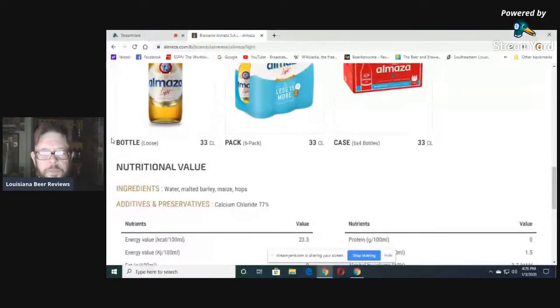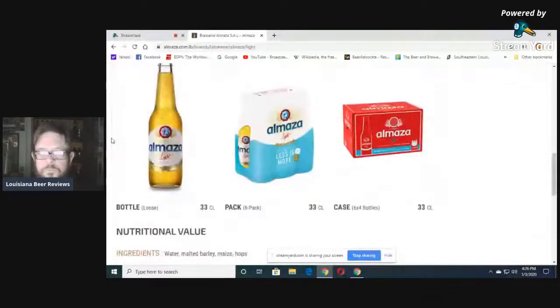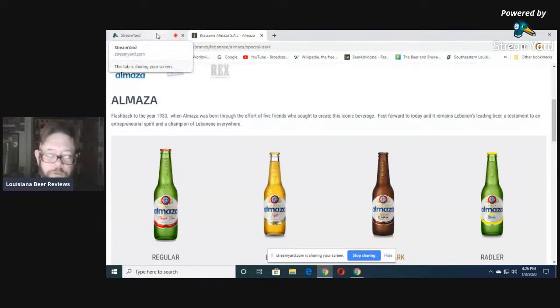The ingredients are water, malt, barley, maize, and hops. This is interesting to me — it's an adjunct, so it's more like Peroni than, say, a Heineken or a Golden Pheasant or a true pilsner like Pilsner Urquell, which don't have the adjuncts. Same ABV as Urquell, though — Urquell is 4.4.